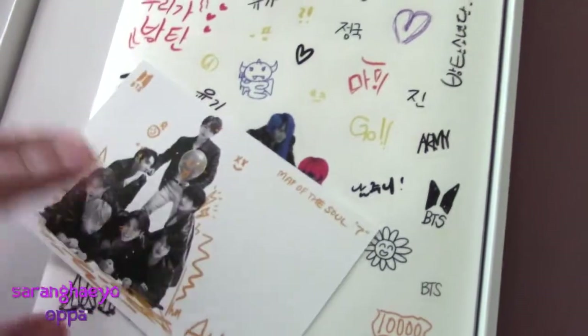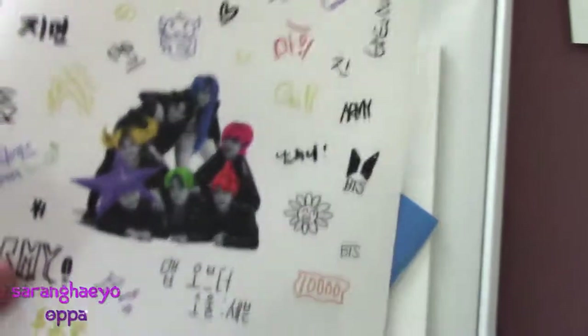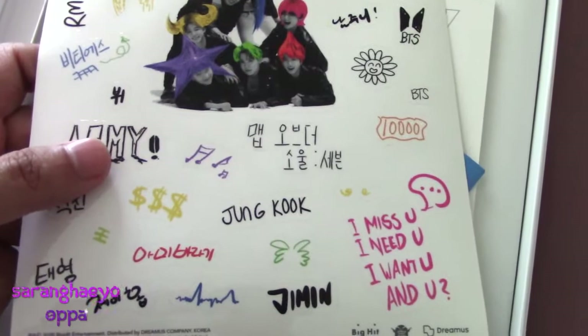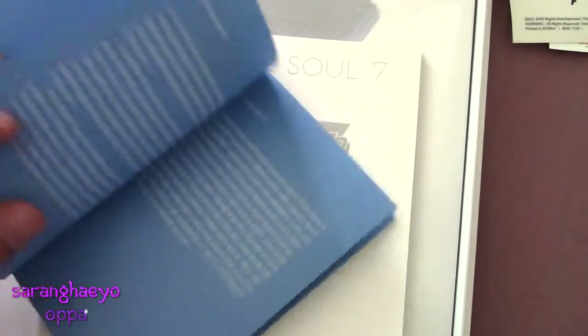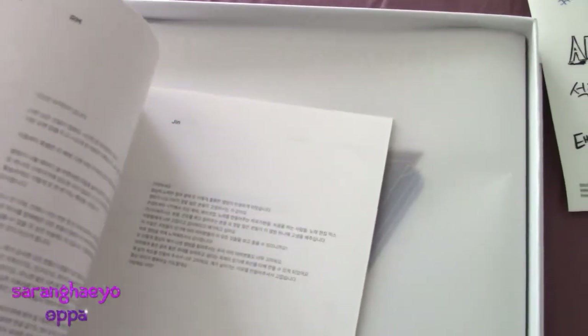I guess here's some kind of... Oh! It's a little postcard with all their signatures — that's cute. Stickers, of course. Here are the notes — pretty simple looking. I know that's in Korean so I'm not going to understand that. This is some kind of lyric book — looks to be so. Yeah, lyric book.